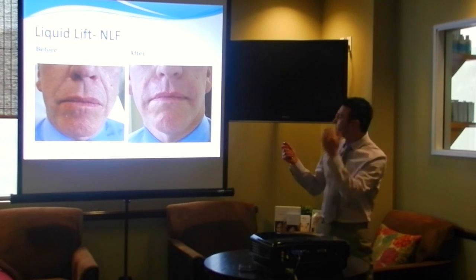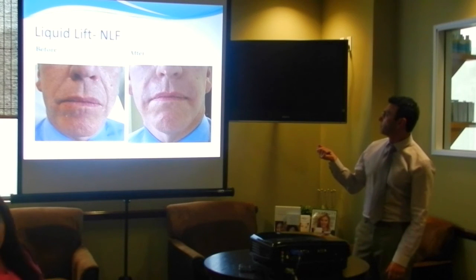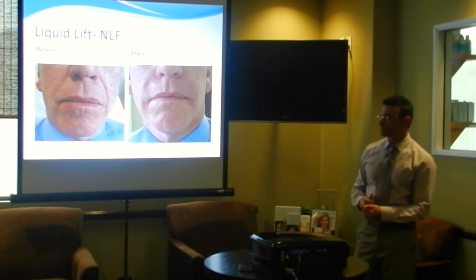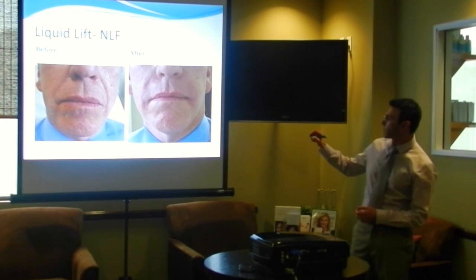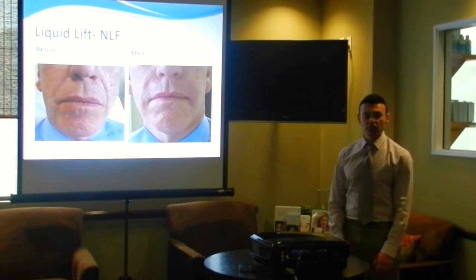This is a gentleman that I treated. As far as the filling goes, we treated his nasolabial fold — just the line right over here. This is immediately afterwards. You can see how quickly the results appear — immediate. Duration-wise, it just depends on the product quantity used.